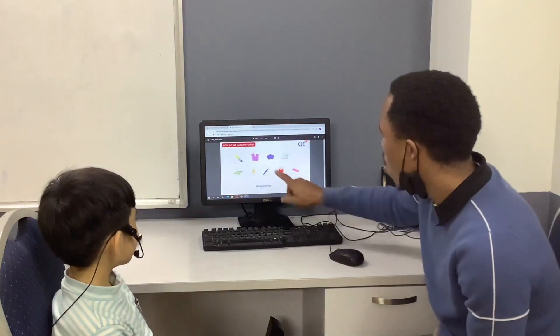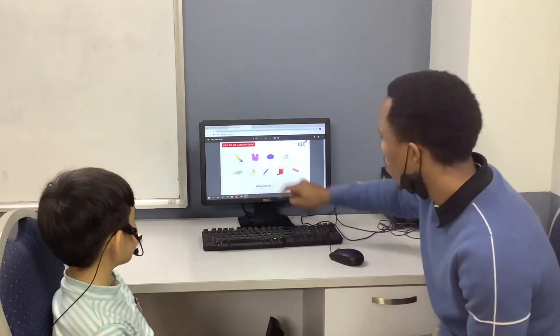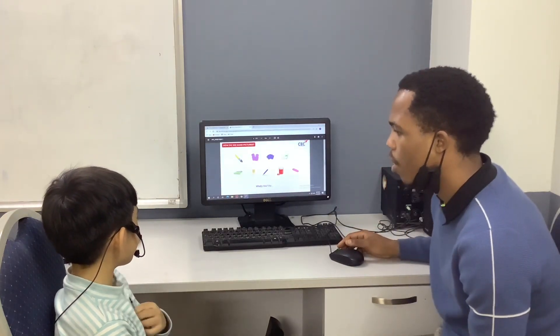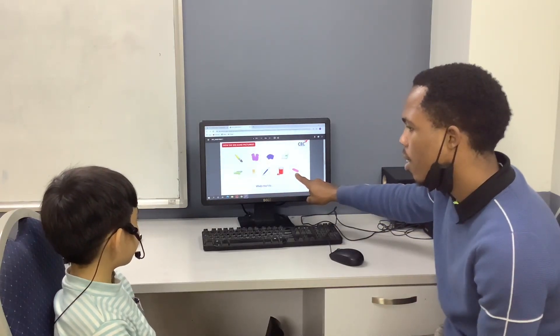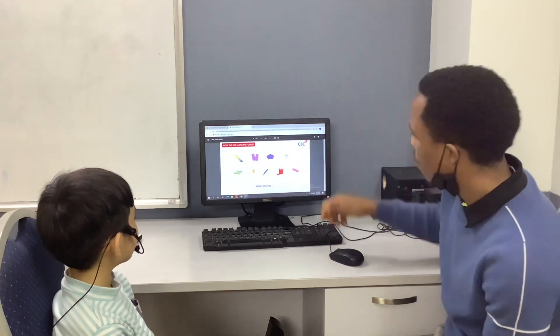Let's move on. Tell me, what is it? It is paper. Very good. What are they? They are crayons. Very good. What is it? It is an eraser. Very good.